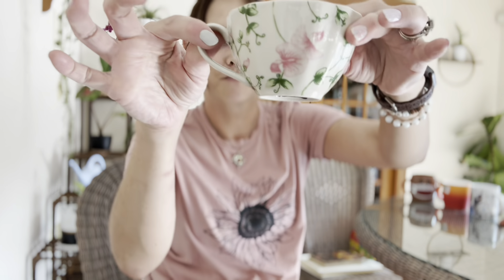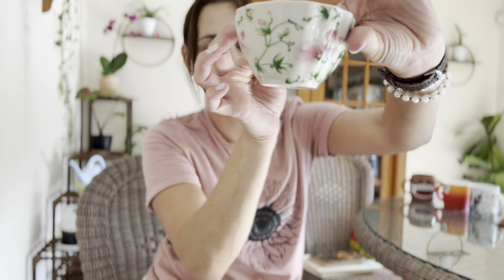Zoe had the right idea — the one she picked was actually what I had in mind when I asked them each to pick out a teacup for themselves. She picked this one: super cute, very pretty, and an actual teacup.